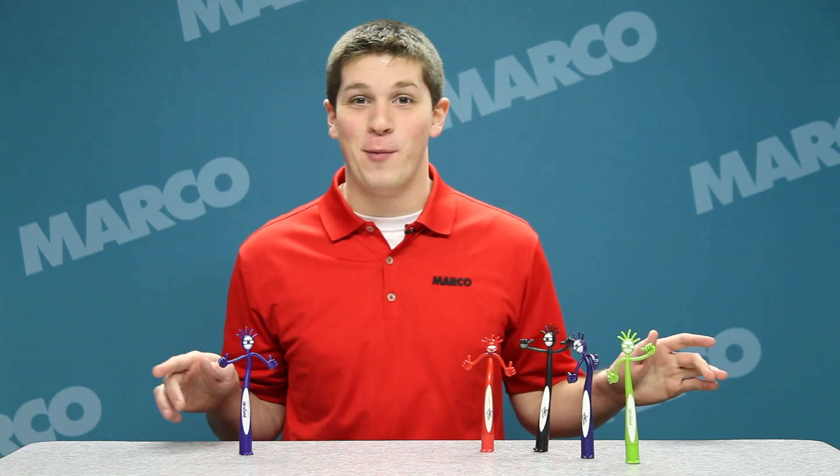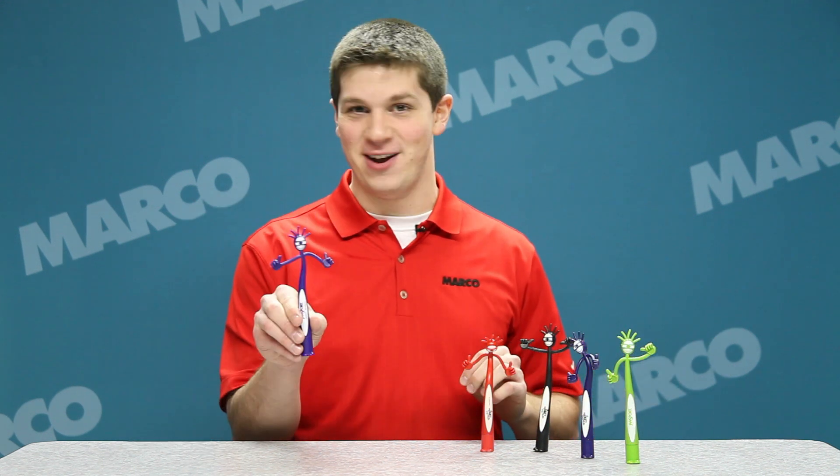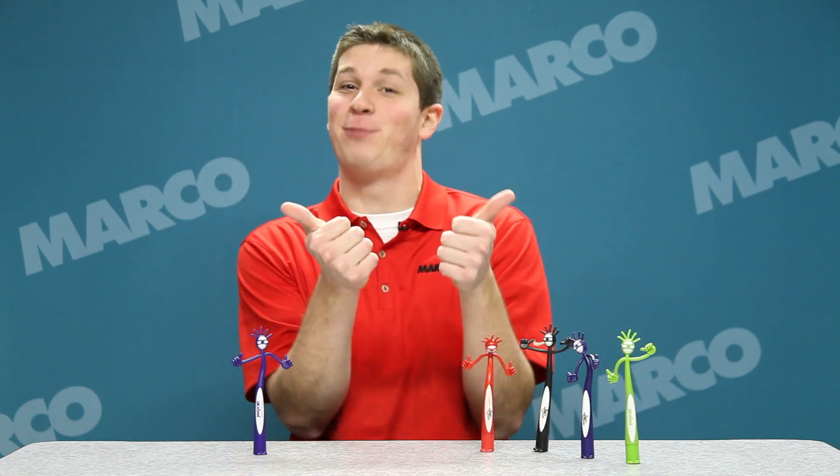Hi, I'm James with your Marko Minute. Bring loads of fun into your promotion with our thumbs up bend-a-pen, sure to brighten the day of your business prospects.